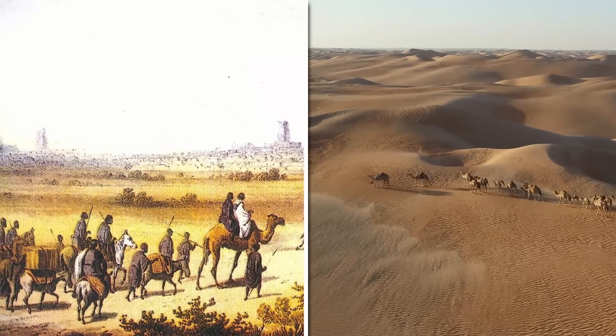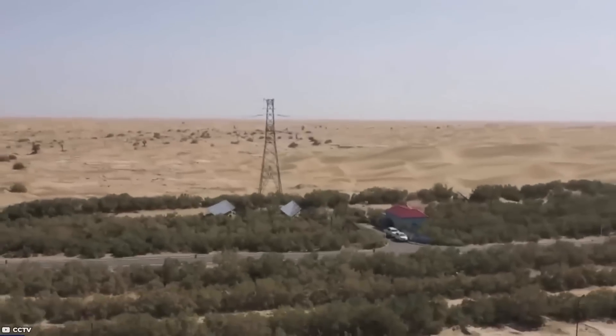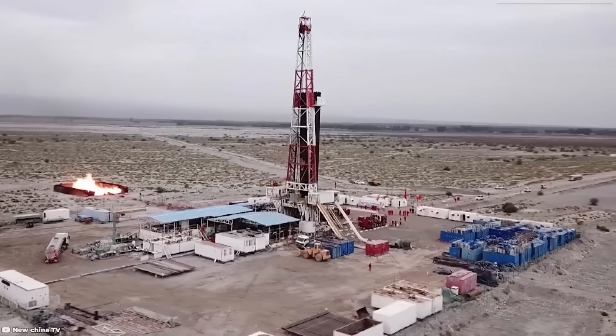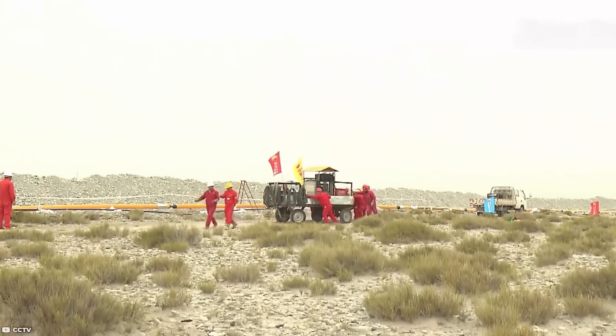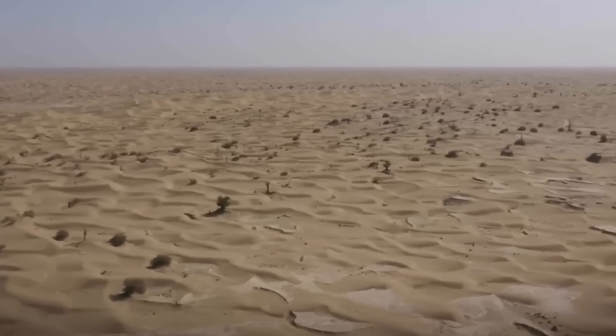The Silk Road, an ancient network of trade routes connecting the east and the west, passed through the Tarim Basin, making it a significant crossroads for cultural and economic exchange. In recent times, the Tarim Basin has also become important for its natural resources, including oil and natural gas. However, the exploration and extraction of these resources has raised environmental concerns due to the delicate balance of the basin's ecosystem.